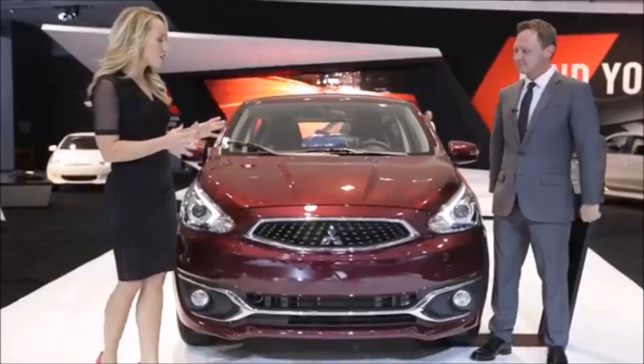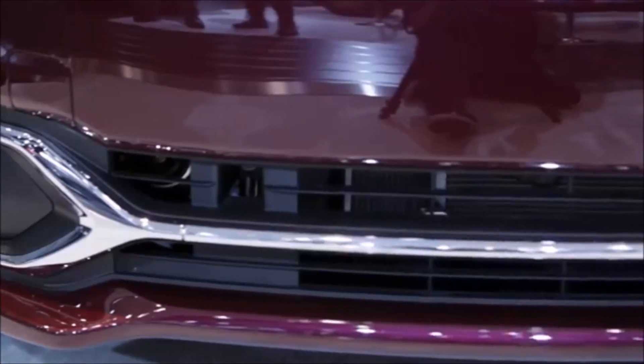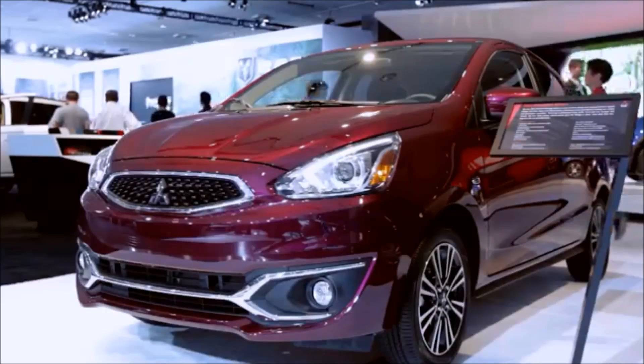You can see here the newly redesigned front fascia. We have the redesigned hood, the new upper and lower chrome grilles, and these new, beautiful HID headlights.